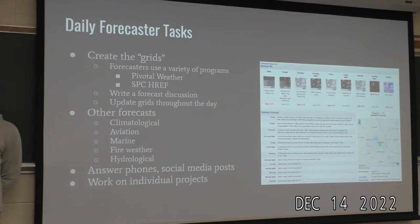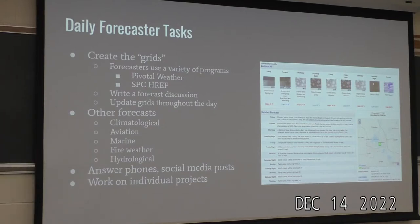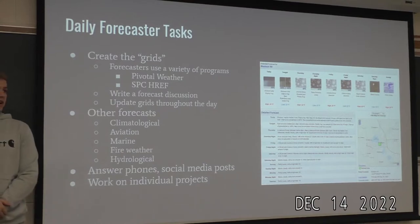Other forecasts they produce include climatological, aviation, marine, fire weather, and hydrological — and there are more they're all responsible for. Throughout the day they're also answering phones and making social media posts. Outreach is a huge part of the National Weather Service — I'll touch more on that later. They also work on individual projects throughout the year, since they all have their own specialties, and eventually present them to the office.